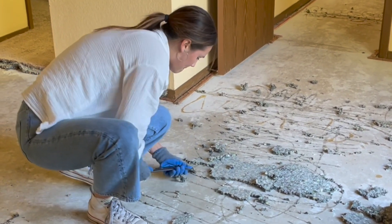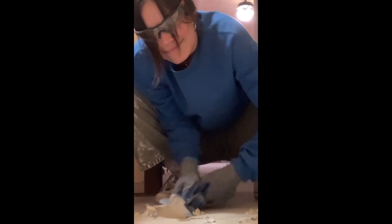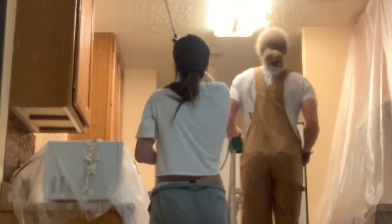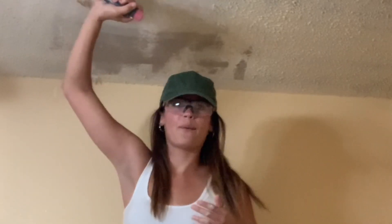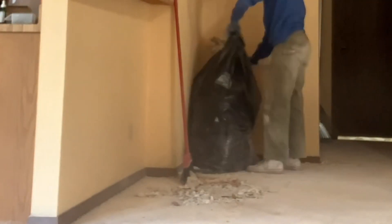I scraped up carpet glue, removed tack boards, and scraped up the old glue from underneath the laminate — which, if you've ever done this, I applaud you, it is very challenging. We wet and hand-scraped all of the popcorn off those ceilings — and don't worry, this was asbestos-free. I cleaned and swept up what felt like tons and tons of garbage. I only complained just a little bit. I'm gonna be honest, I'm in a lot of pain, but it was well worth it.